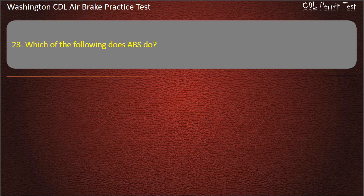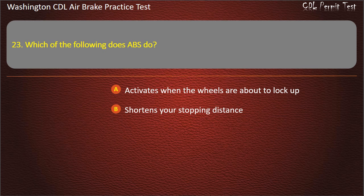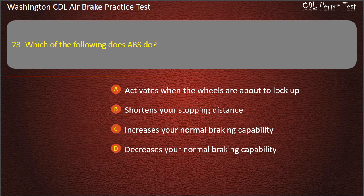Question 23. Which of the following does ABS do? Activates when the wheels are about to lock up; shortens your stopping distance; increases your normal braking capability; or decreases your normal braking capability. Answer: Activates when the wheels are about to lock up.